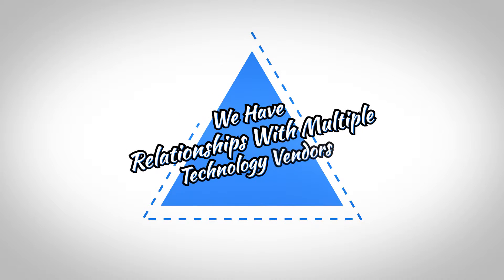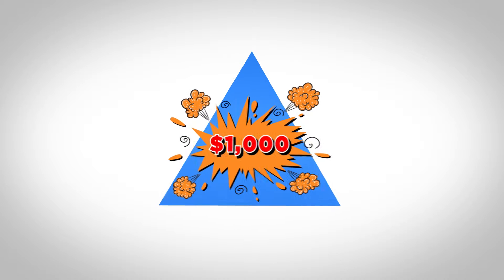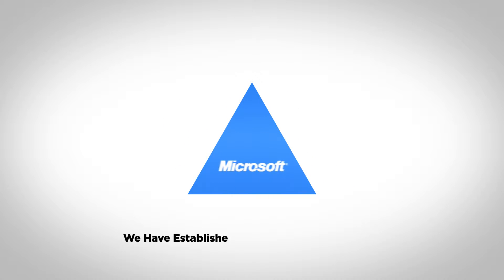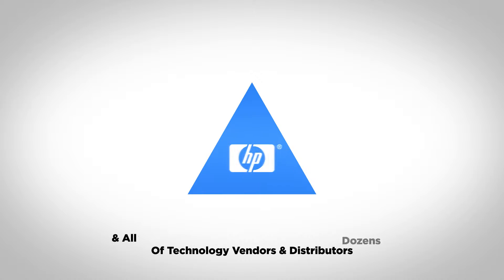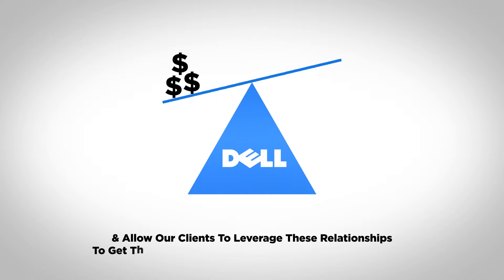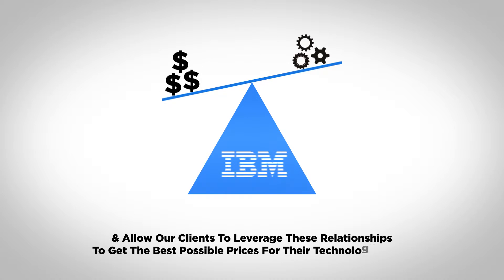Reason three: we have relationships with multiple technology vendors. Who pays retail prices for technology? Not our clients. We have established relationships with dozens of technology vendors and distributors, and allow our clients to leverage these relationships to get the best possible prices for their technology needs.